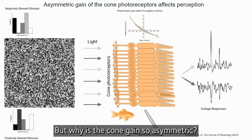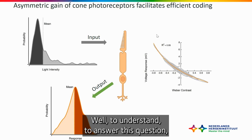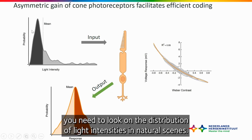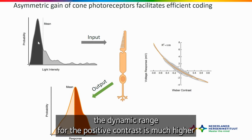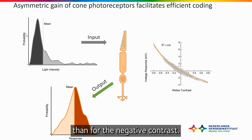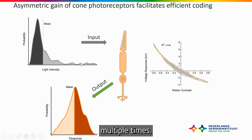But why is the gain so asymmetric? To answer this question, you need to look at the distribution of light intensities in natural scenes. From this you can infer that the dynamic range for positive contrast is much higher than for negative contrast. Indeed, light intensity cannot decrease by more than 100%, but can easily increase multiple times.